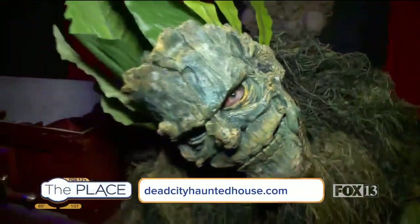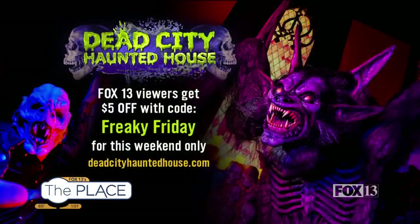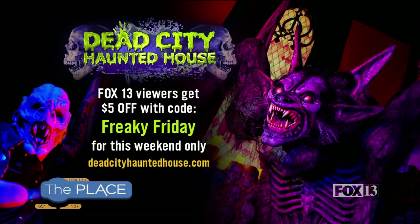How do we get tickets? What's coming up this weekend? Hook it up for Freaky Friday. So for all you Fox 13 viewers, we are offering a $5 off discount with exclusive code FREAKYFRIDAY for this weekend only. And of course, to buy your tickets, you got to go to deadcityhauntedhouse.com. And if you want discount codes after this weekend, follow us on social - on TikTok, Instagram, and Facebook for all the latest updates and more.